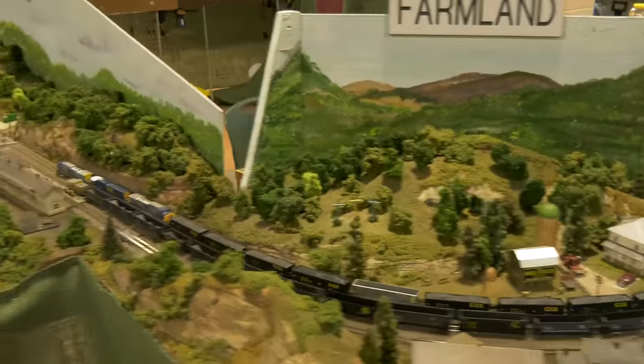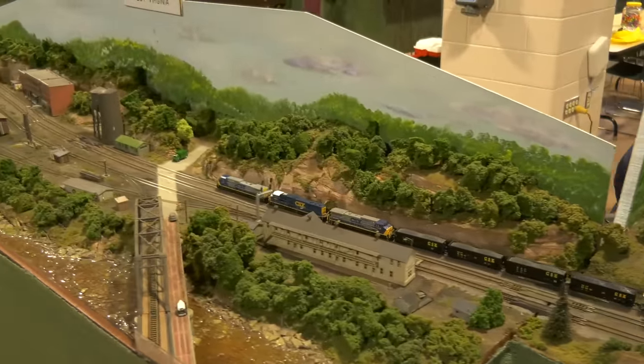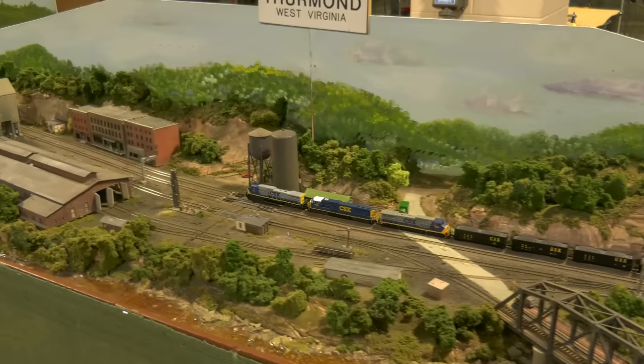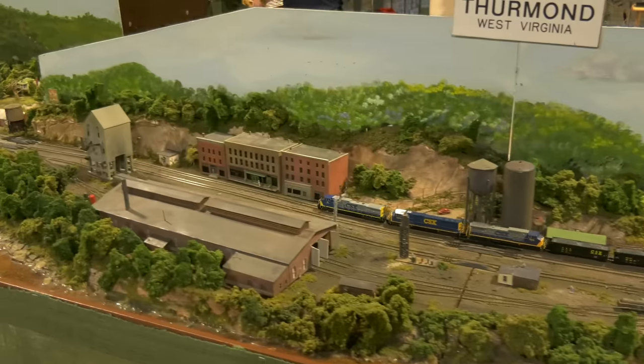The N-Scale Convention in Altoona, Pennsylvania on September 17th and 18th, 2022, was fantastic. I was there. I had a table where I was selling some stuff, a chance to meet people, and an opportunity to film some incredible modular layouts.